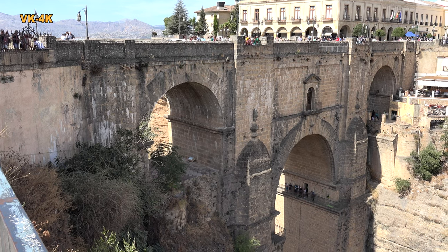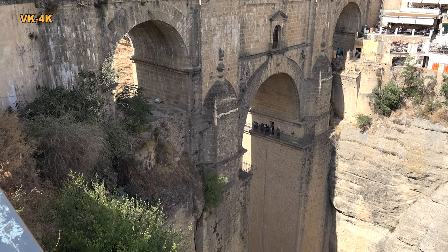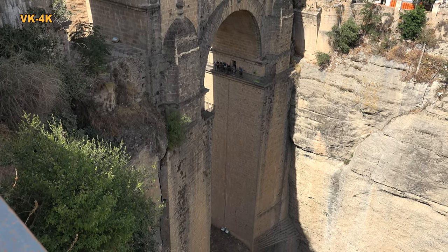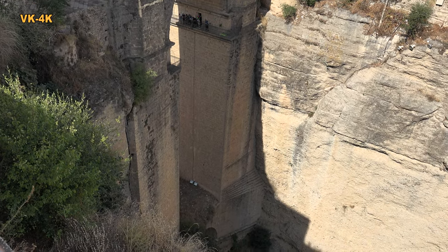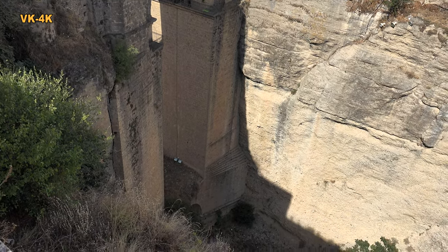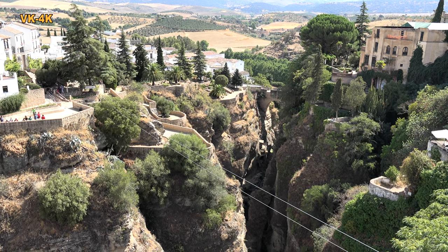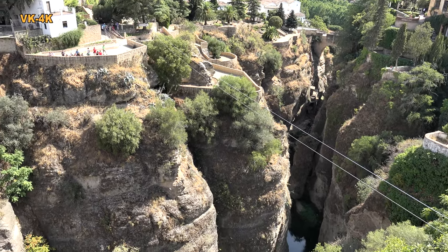Das historische Zentrum liegt seitig der Brücke Puente Nuevo, die die Alt- und die Neustadt miteinander verbindet. Die Stadt durchzieht eine tiefe Schlucht, die nur die Brücke Puente Nuevo verbindet.